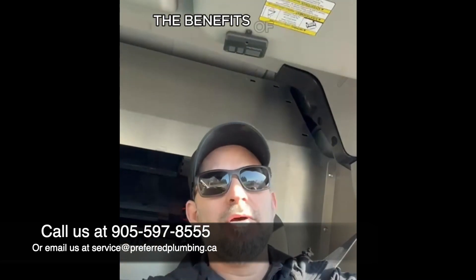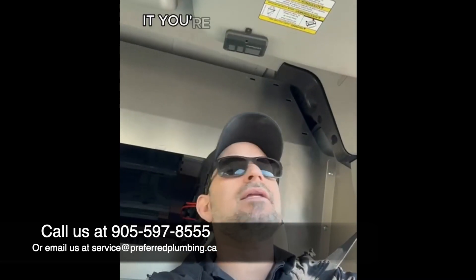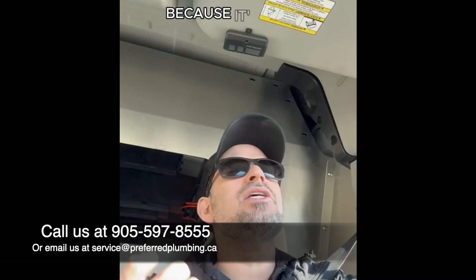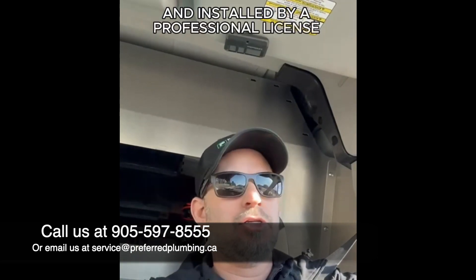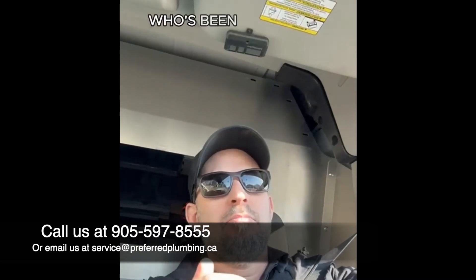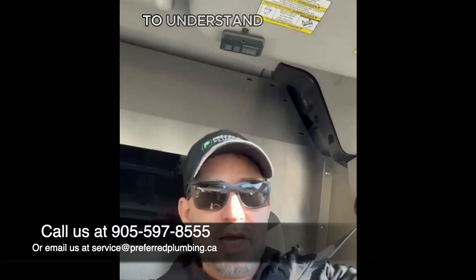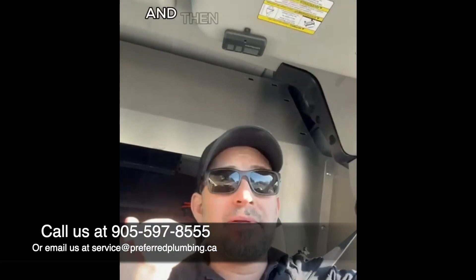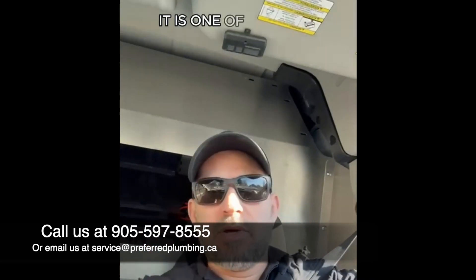Again, the benefits of Flowtech — guys, if you're looking online, you're not going to see a whole lot of information about it or good reviews, because it's not a consumer-purchased product. It can only be supplied and installed by a professional licensed contractor who's been trained by Plumber's Choice, where we buy it from, to understand how the systems work, to install it correctly, and to test it correctly. It is one of the best products I believe on the market to look after your plumbing system.